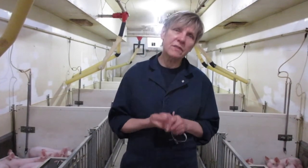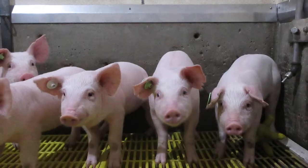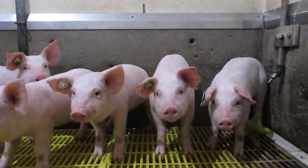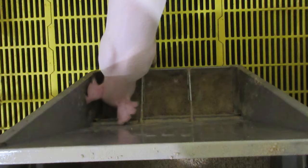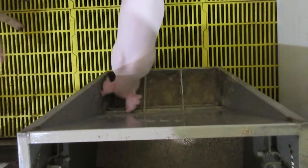But actually, what we feed them is primarily mixtures of grains — things like wheat or barley — or by-products from other industries, like canola meal or soybean meal, which are left over when they process canola seed or soybeans to make canola oil or soybean oil.